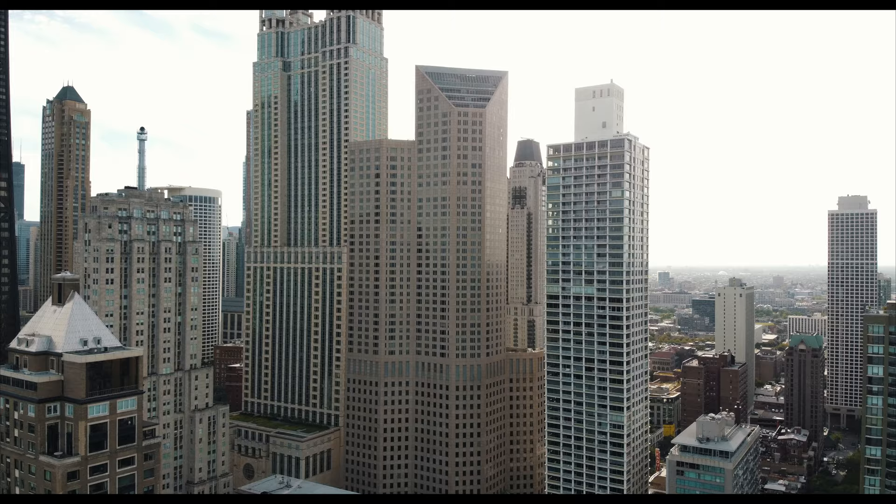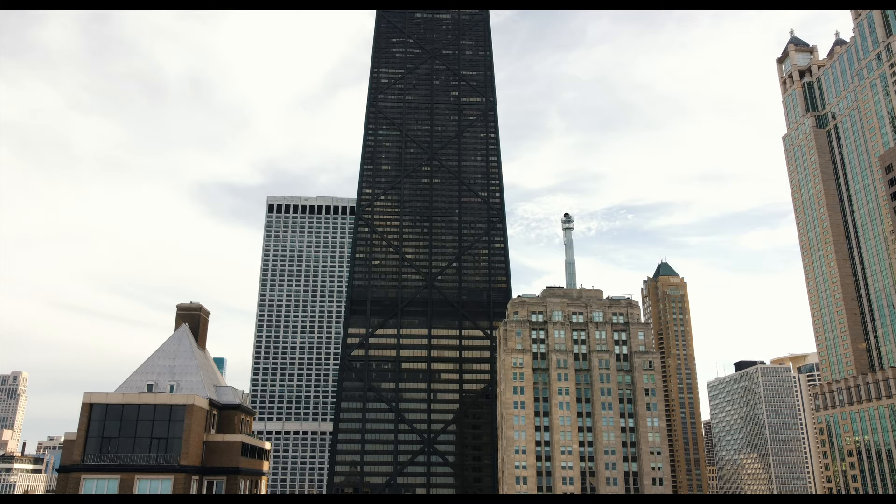That's essentially what's holding this building up. Most of the time, that's covered up by glass or concrete or brick. The building is expressing the engineering behind it, which I think is pretty dope. That makes John Hancock Center my favorite building in the entire city of Chicago.